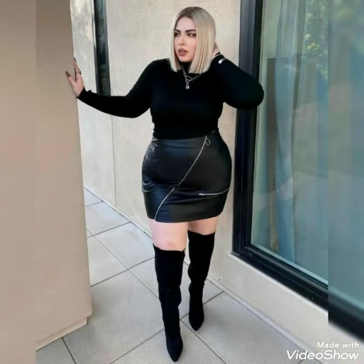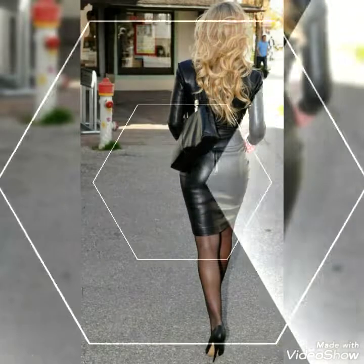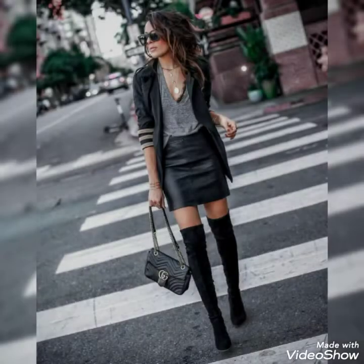By watching this video you can get ideas about leather mini skirt designs and styles. I suggest you to watch this video till the end for more designs and more ideas.